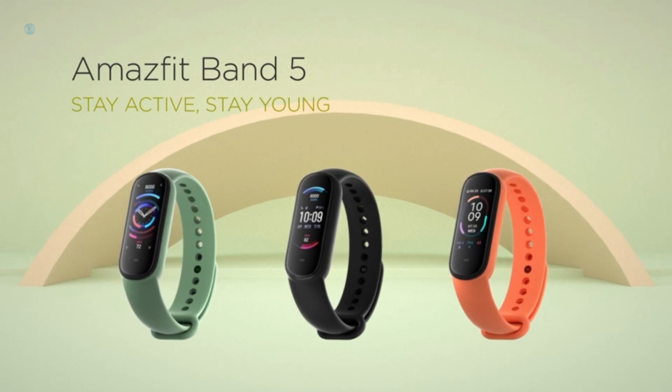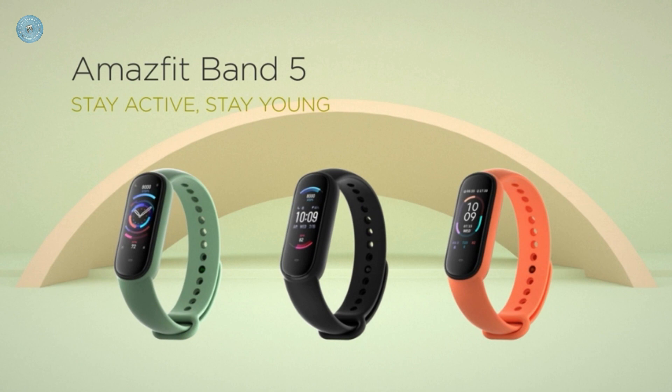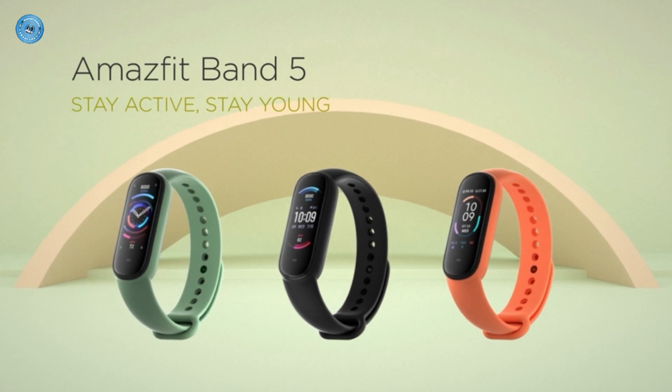Women's Health Tracking — with the Female Period Tracking System, Band 5 records and predicts the female menstrual cycle and sends smart notification reminders.